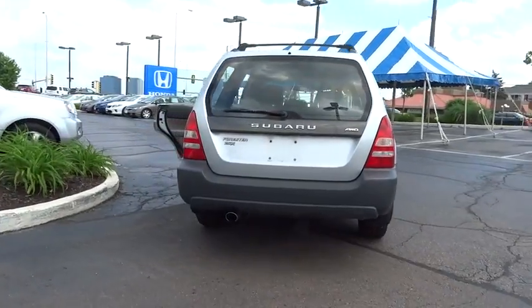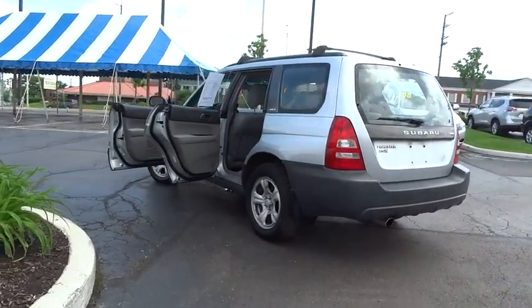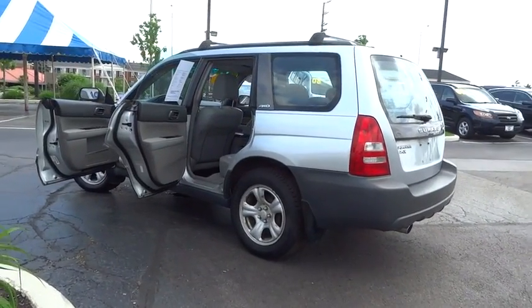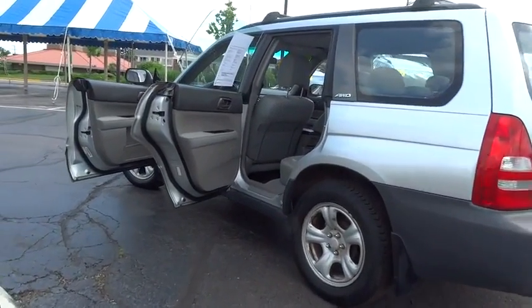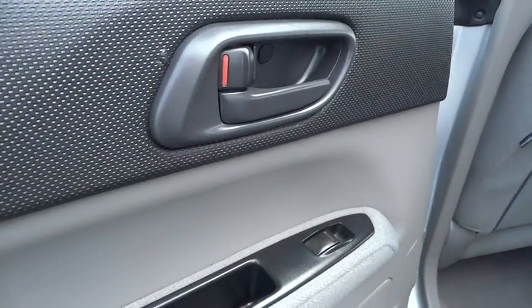Here are some of this vehicle's great options: dual airbags, power steering, air conditioning front, center armrest, power window, rear window defroster, fog light, CD player, tachometer, panic alarm, overhead console.